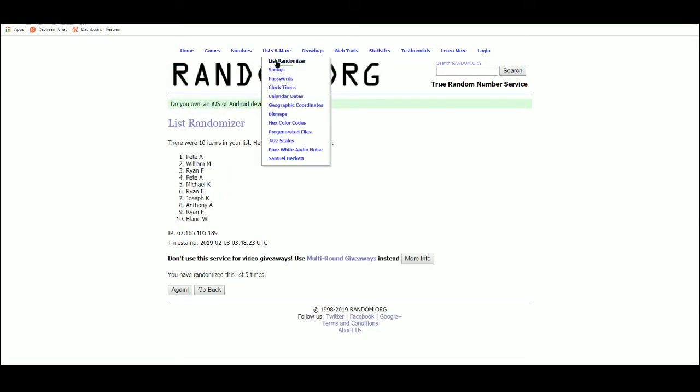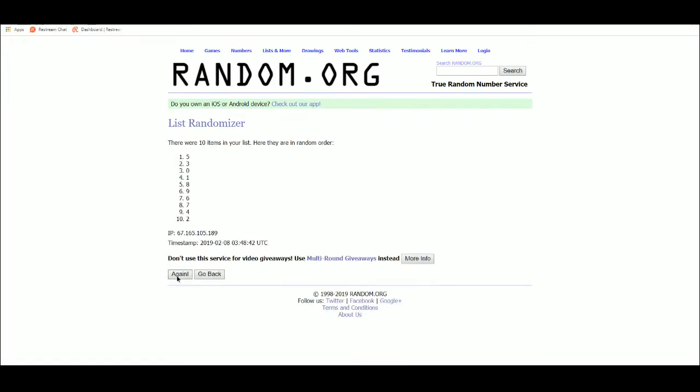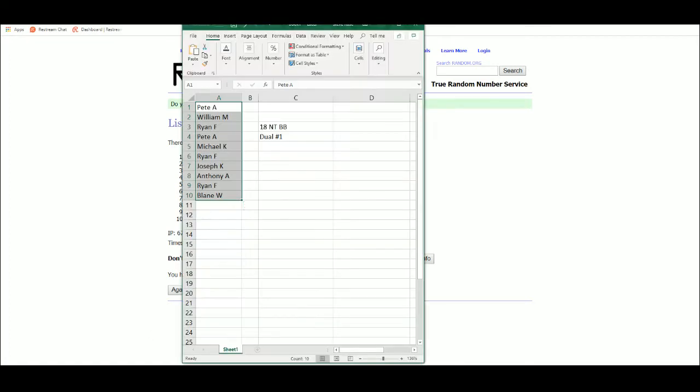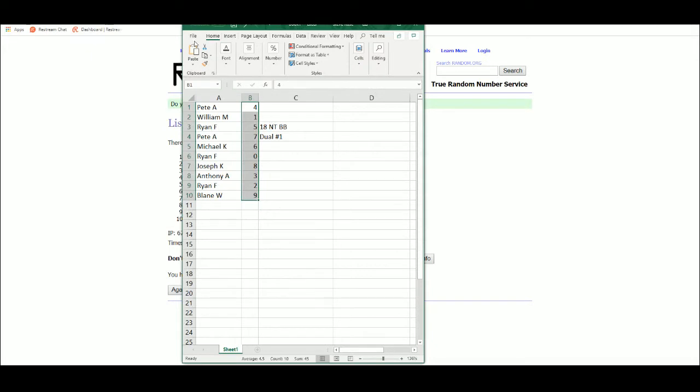All right, let's get our serial numbers five times — four top, nine bottom. Pete four, William one, Ryan five, Pete seven, Michael six, Ryan zero, Joseph eight, Anthony three, Ryan two, Blaine nine.